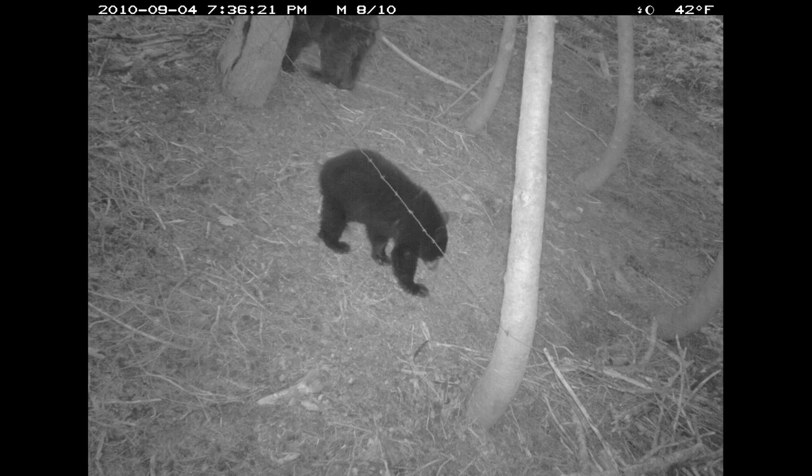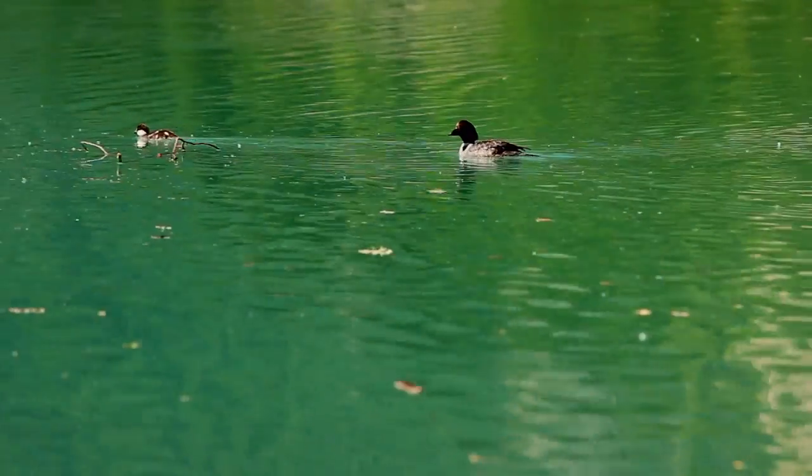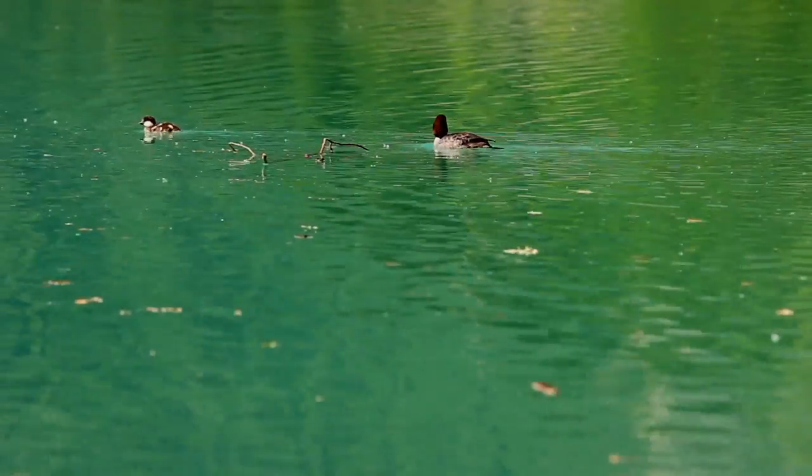Carnivores are at the top of the food chain. They're the major predators, and having them all intact makes for a complete, whole ecosystem and it keeps things in check, keeps things in balance.